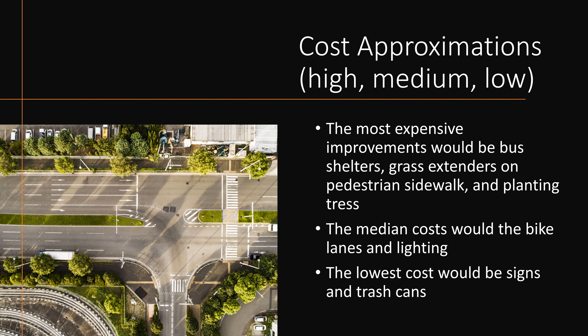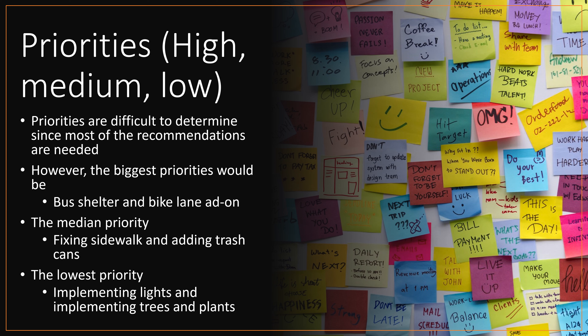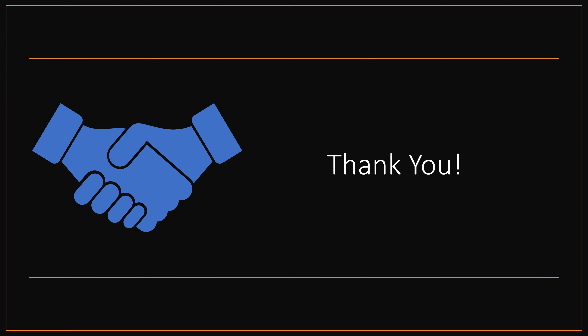The cost approximations for the most expensive improvements would be a bus shelter, grass extenders on pedestrian sidewalks, and planting trees. The median cost would be bike lanes and lighting, and the lowest cost would be adding signs and trash cans. The highest priorities would be adding a bus shelter and a bike lane. The median priorities would be fixing sidewalks and adding trash cans, and the lowest priorities will be implementing lights and adding trees and plants. Thank you for watching.